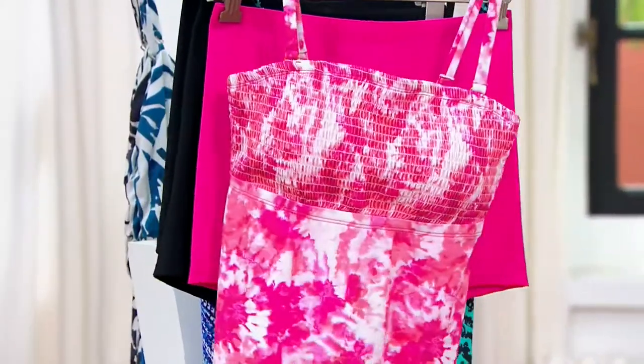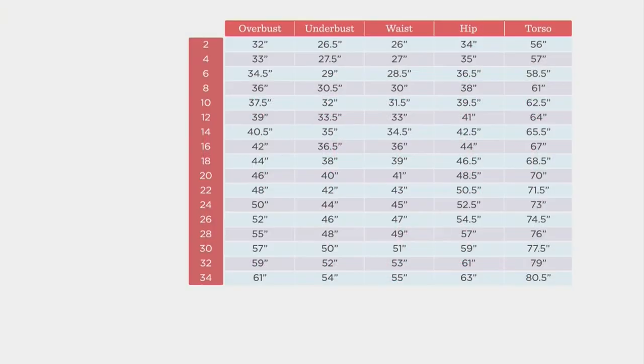Size-wise, I'm going to show you the swim size chart because it is a Swimsuits for All fit. Kim has found that you typically size up one from whatever you wear in QVC — so if you're a 10, you'd be a 12, and if you're a 16, you'd be an 18 in Swimsuits for All, just to make sure you get that proper fit.